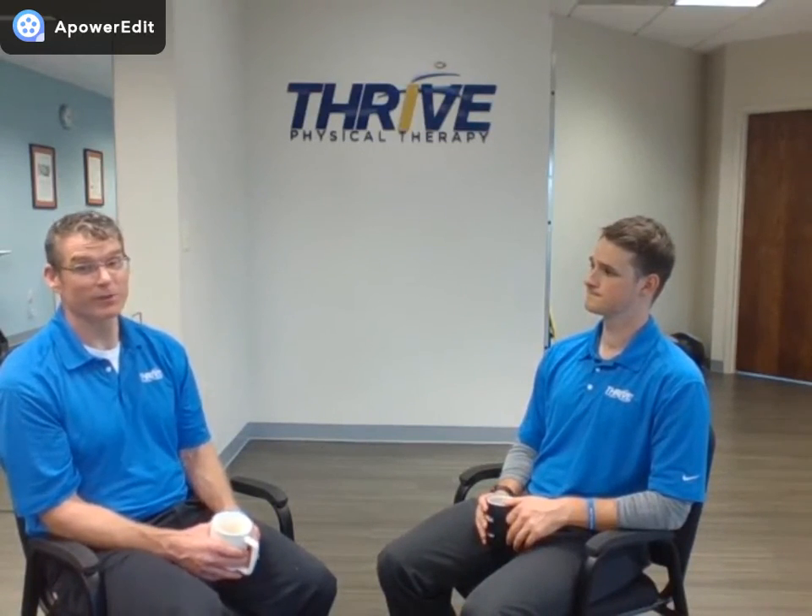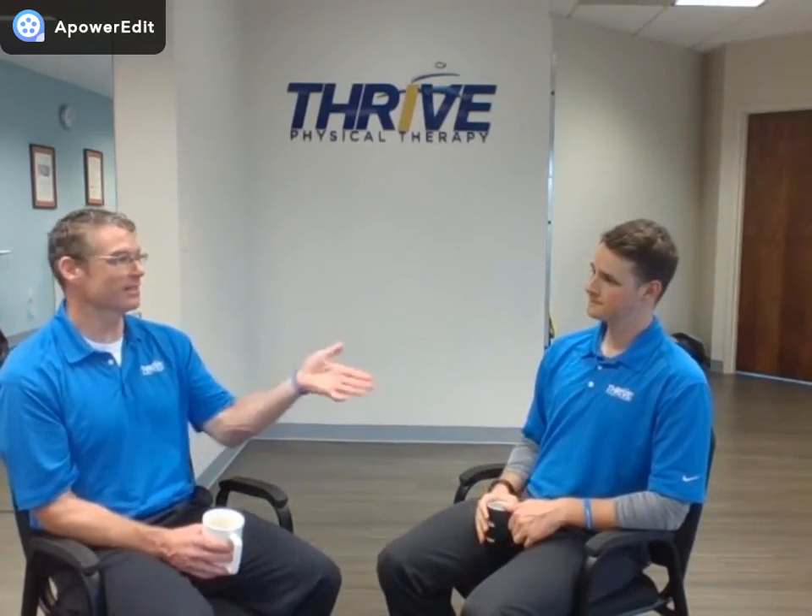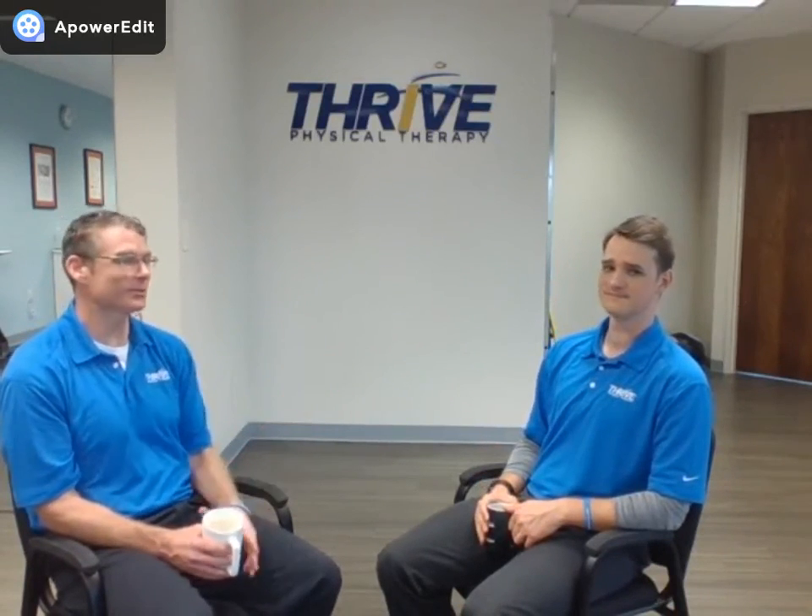I've seen some pretty profound changes. There are normal things that change with age, but there's so many things that can be done — it doesn't have to turn into a bad situation. We see people respond beautifully all the time, and it's pretty cool. Thank you so much for listening. That was your Strive to Thrive podcast on balance. Feel free to leave us a comment if you have any questions about what we talked about today. We'd love to hear from you, and we look forward to some new content coming up hopefully next week. Thanks for listening, guys. Have a great day!